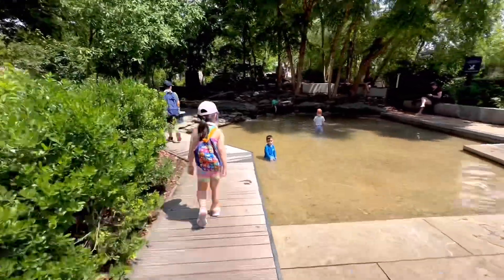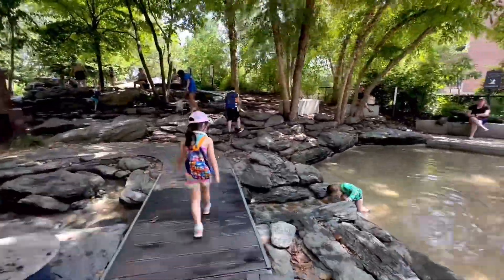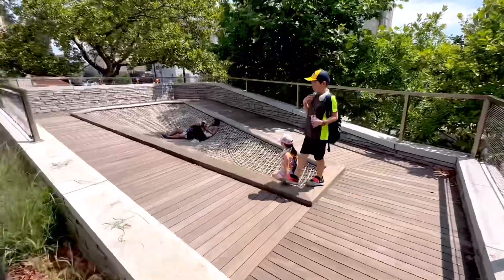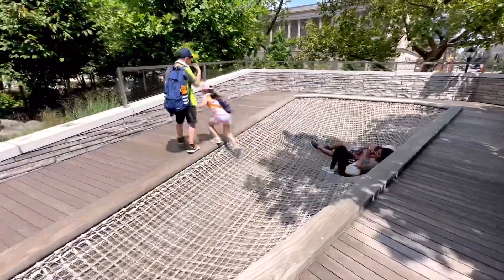Journey continues to Sister Cities Park, a lovely spot in Philadelphia known for its splash pad, which is perfect for cooling off on a warm day like today. It also offers areas for sunbathing and relaxation. It's a great place to unwind and enjoy some outdoor time in the city.